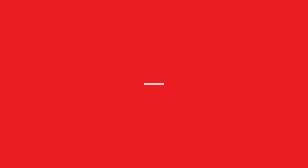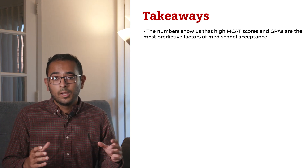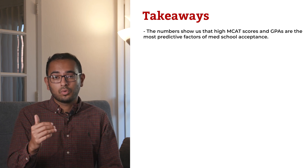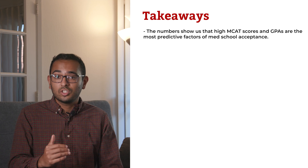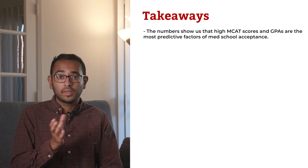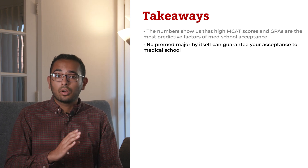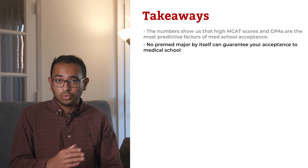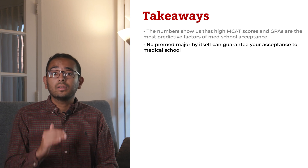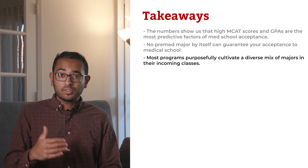Does the data point to a specific pre-med major that makes it easier to get into medical school? The numbers show us that high MCAT scores and GPA are the most predictive factors of med school acceptance. The two majors with the highest acceptance rates — physical sciences and math and statistics — both had the best average GPA and MCAT scores. And even though humanities majors had a lower average science GPA than biological majors, they scored on average two points higher on the MCAT. So setting aside the influence of GPA and MCAT scores, no pre-med major by itself can guarantee your acceptance to medical school. ADCOMs aren't accepting English majors with a 3.2 GPA and 500 MCAT score solely because they study humanities, and conversely, bio majors with similar stats will be met with the same decision.